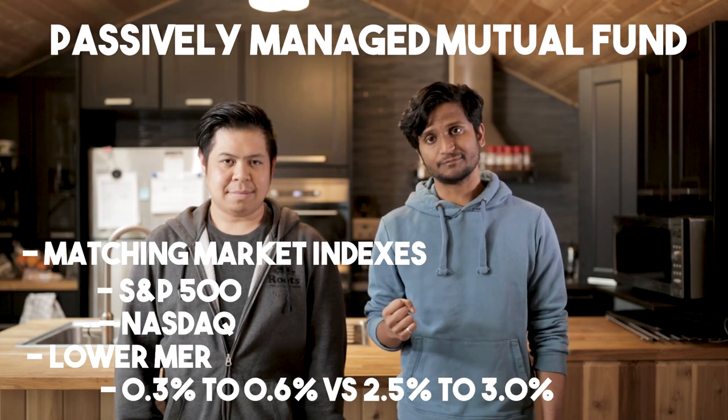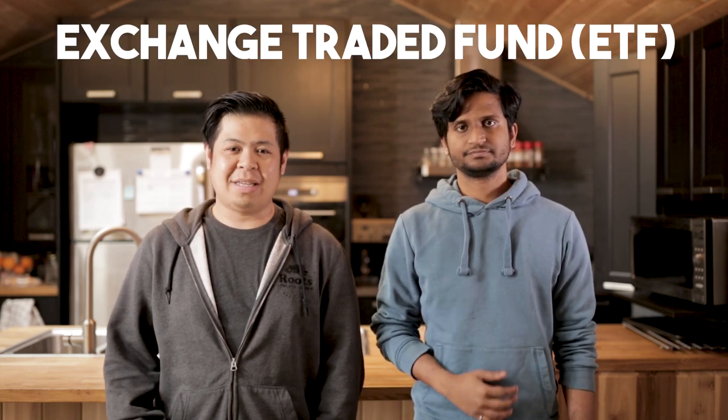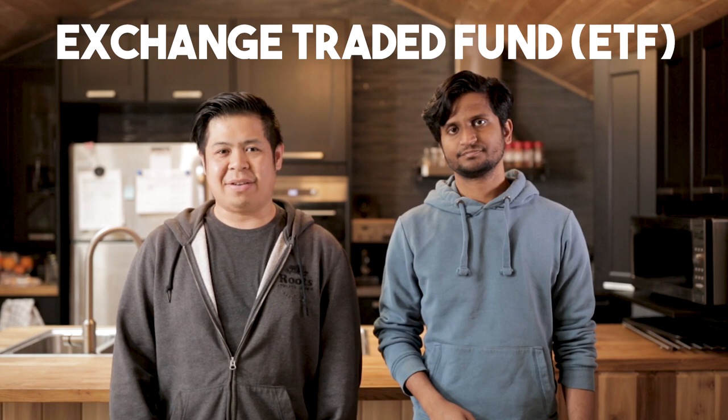The second way is through an exchange traded fund, or ETF for short. To sum up what an ETF is, they work kind of the same way as a mutual fund but are traded like a stock. We will get into this in another video.